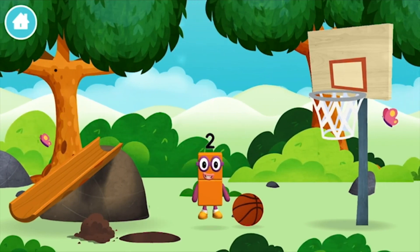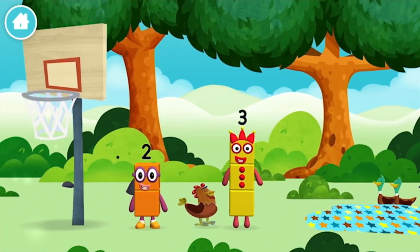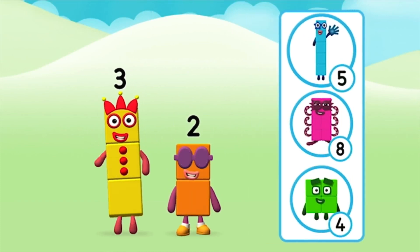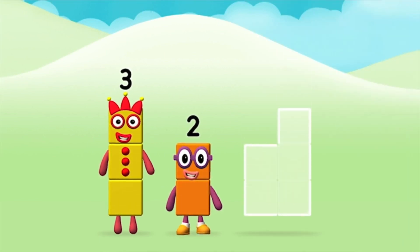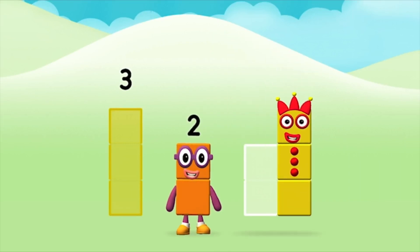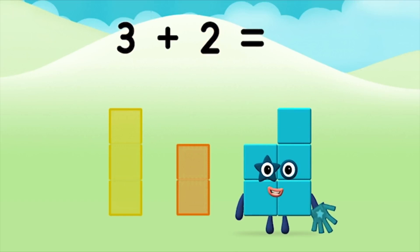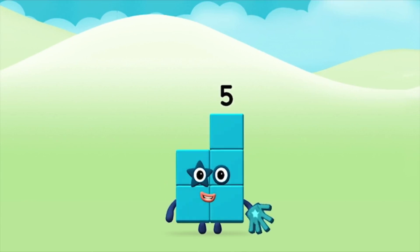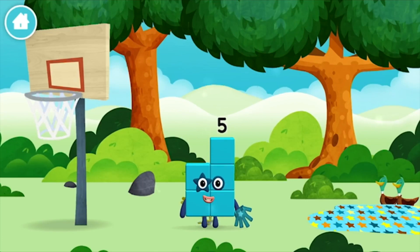A number block was hiding behind a tree! Which number block do you think adding these together will equal? That's right! Now can you add the number blocks together? Three. Two. Three plus two equals five. Super! You made number block five. You made a new number block.